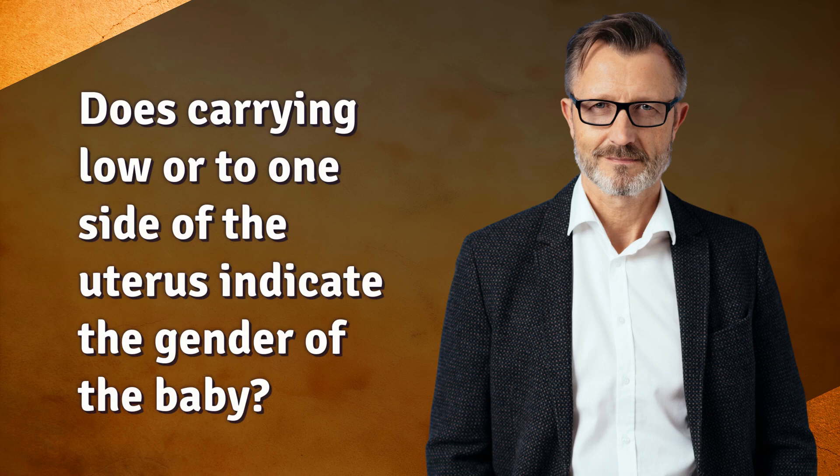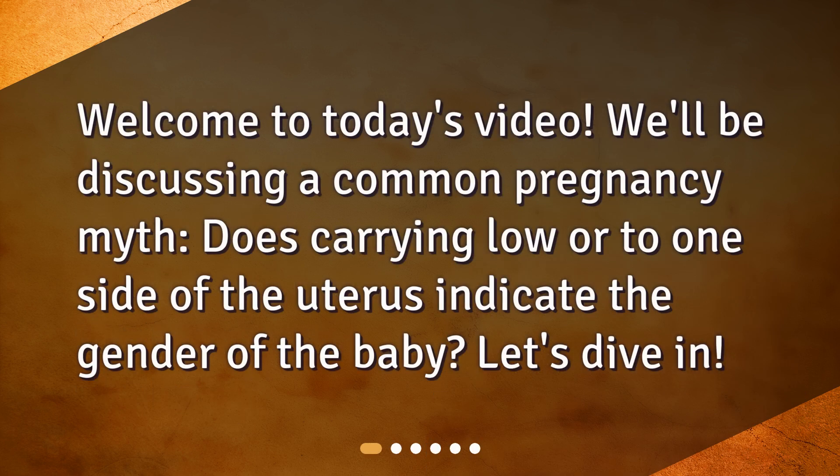Welcome to today's video. We'll be discussing a common pregnancy myth: does carrying low or to one side of the uterus indicate the gender of the baby? Let's dive in.